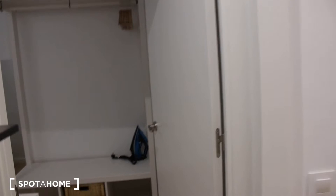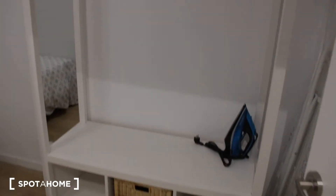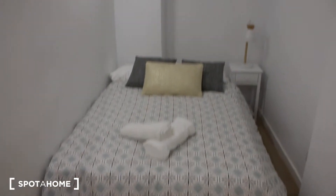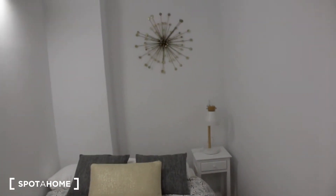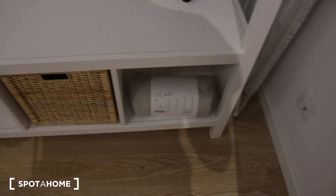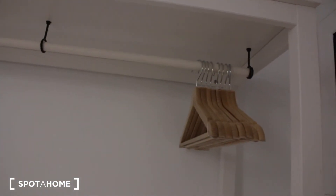Just in front we have bedroom number two. It is a little bit smaller, but it has a one-and-a-half-place bed with a nightstand. We also have a chest of drawers here with three big drawers, a mirror, an ironing board, and an iron. It has the same open wardrobe as bedroom number one, with a little window to the interior patio.